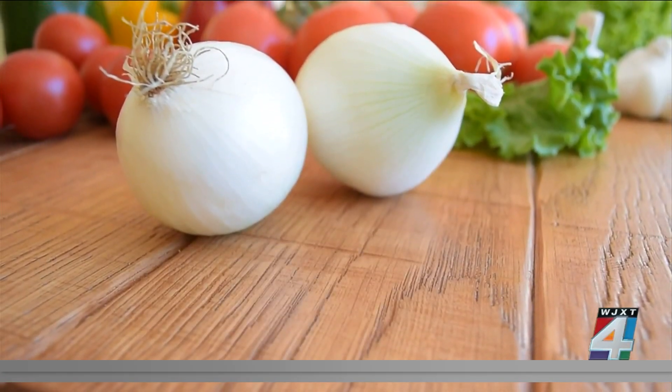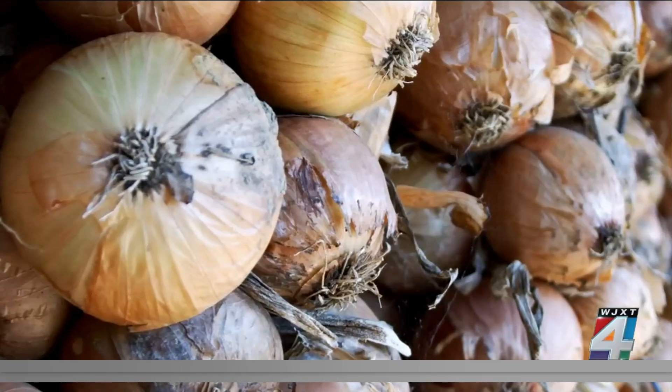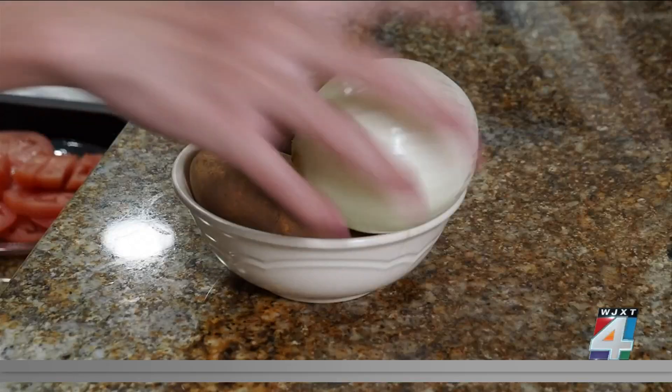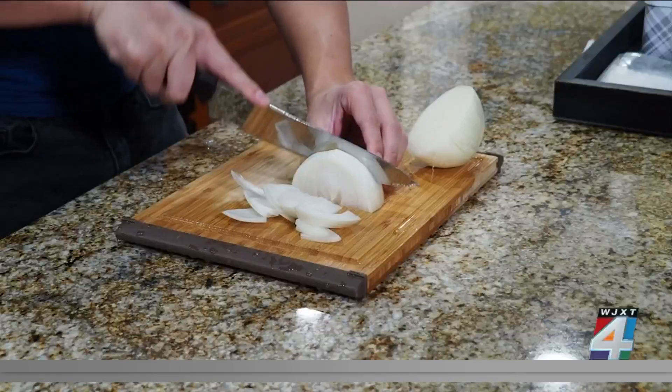Onions also do better on the counter. They can actually get mushy and moldy, and they can flavor other things in the refrigerator. Onions can specifically grow black mold, which could potentially lead to allergic reactions and respiratory problems. Uncut onions are best stored on the counter away from potatoes, as onions release gases that cause potatoes to sprout faster.